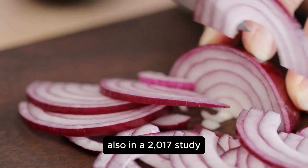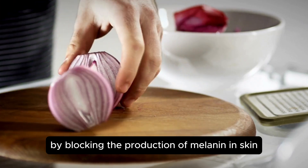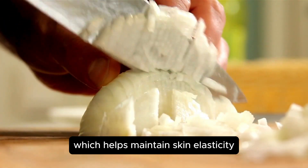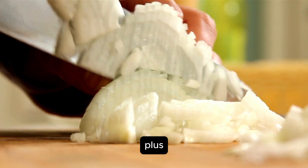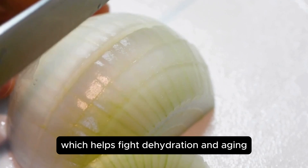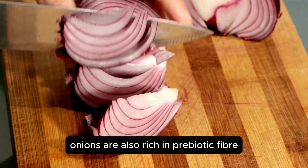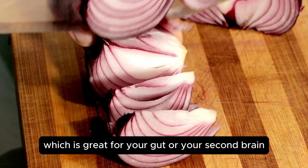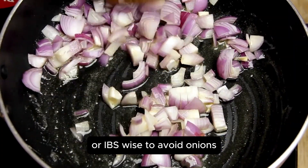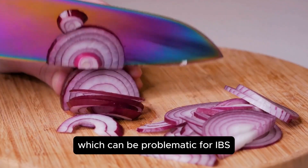In a 2017 study, fermented onion extract was found to reduce skin pigmentation by blocking the production of melanin in skin tumor cells. The extract also effectively regulates collagen expression, which helps maintain skin elasticity. Plus, this extract promotes the production of hyaluronic acid, which helps fight dehydration and aging, and may also help with wrinkles caused by UVB exposure. Onions are also rich in prebiotic fiber, which is great for your gut. However, if you reach a certain age and have irritable bowel syndrome (IBS), it's wise to avoid onions, as this smelly fruit is high in FODMAPs like fructans, which can be problematic for IBS.